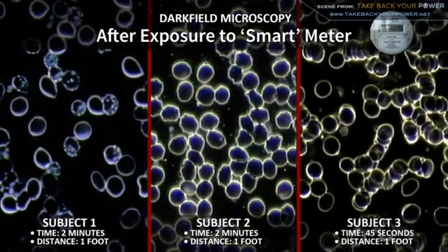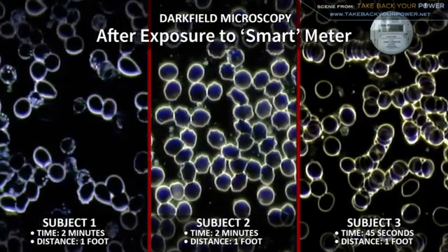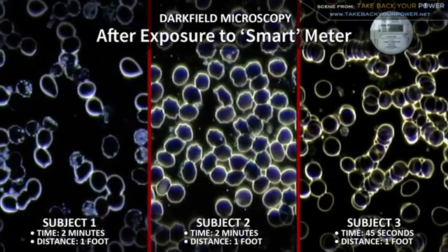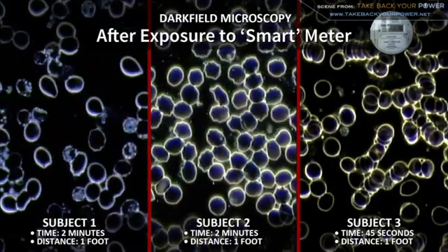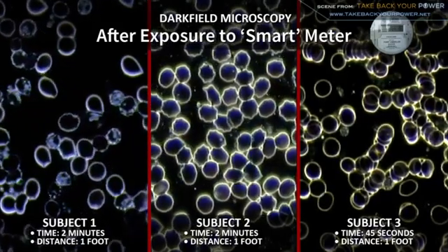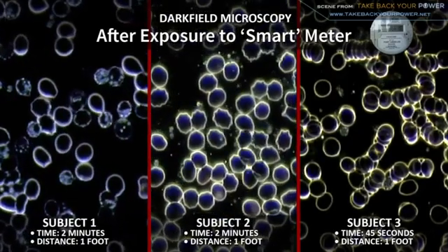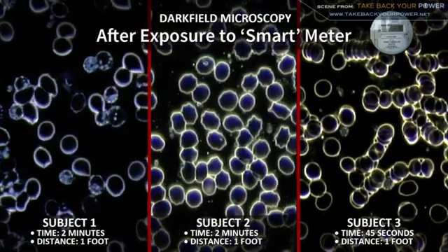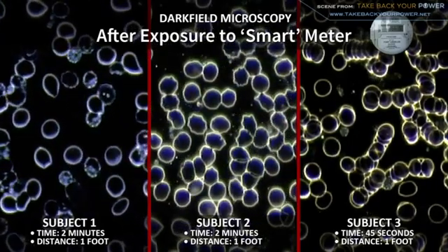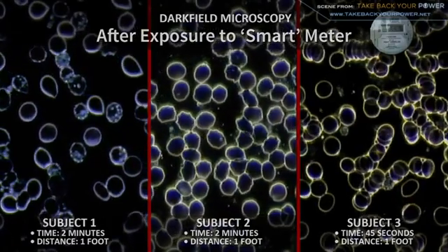In the second sample we see a different type of degradation to the cell membranes — a corrugation called bottle cap formation, known to occur due to oxidation or exposure to free radicals. The third subject had to be pulled away from the meter after 45 seconds because of an increasingly severe headache. Her sample shows rouleau, where red blood cells stack up, making it very difficult to deliver oxygen. Every single one of these is a degradation — every one shows trauma to the blood cells — and the only variable was the smart meter.